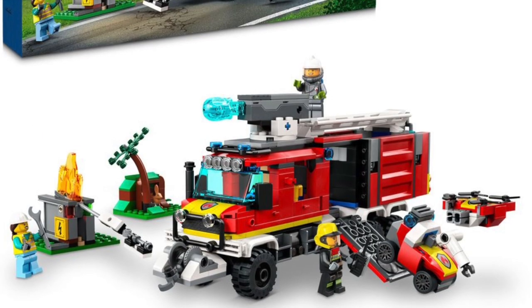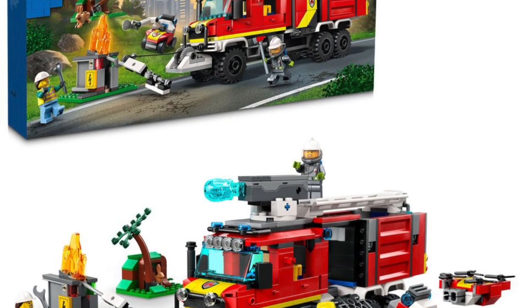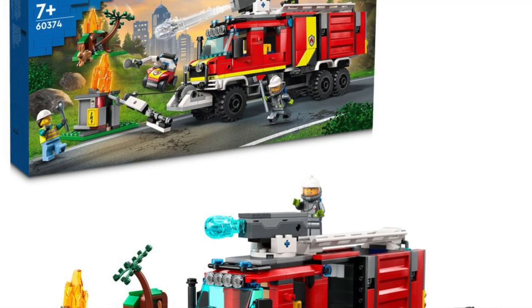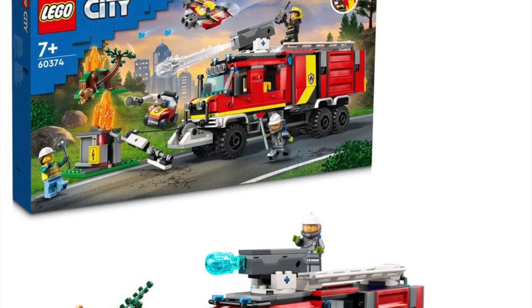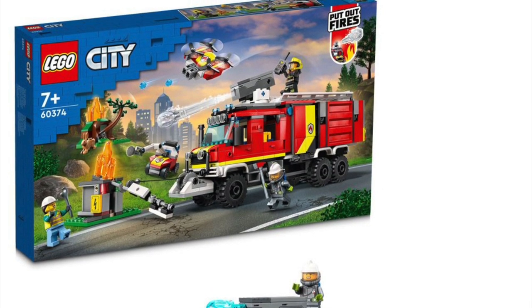This beefcake of a vehicle is the Fire Brigade Command Vehicle, 60374. This extra-large vehicle is definitely needed to put out that small little electrical fire — because you don't want to shoot water at an electrical fire. Or do you? No, that's a grease fire. Anyway, LEGO Fire is back.